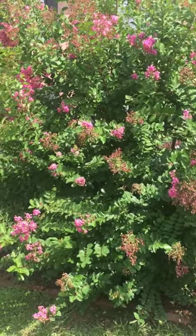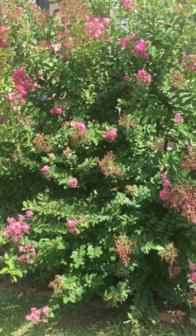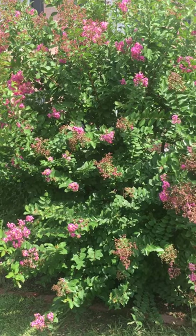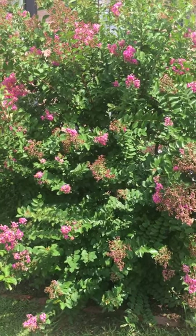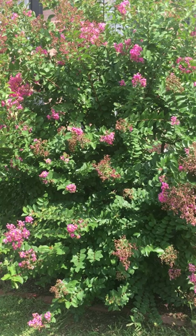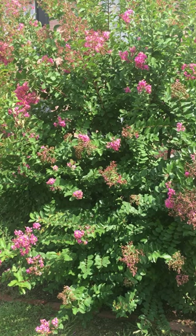Crepe myrtles are really, really popular here in Georgia — really probably all the southern states. When I first moved to Georgia, this pink color I fell in love with. I've seen pink, I've seen white, I've seen purple, I've even seen red, like a deep crimson red. I'm trying to get my hands on one of those to put into the backyard oasis because I think that would be so beautiful back there. But yeah, she's beautiful.